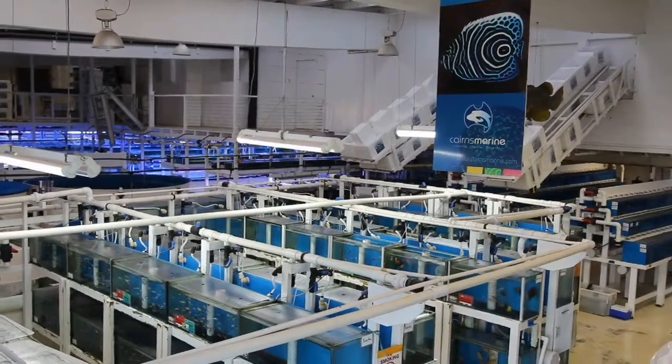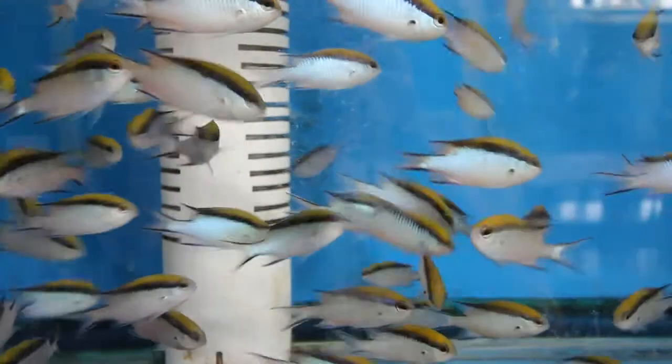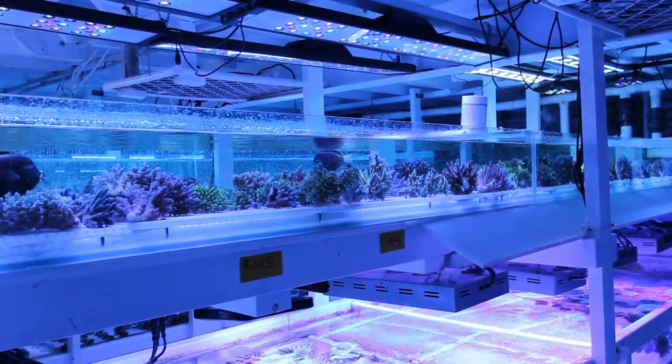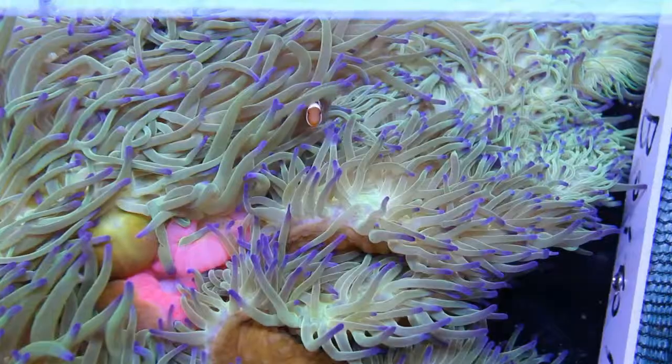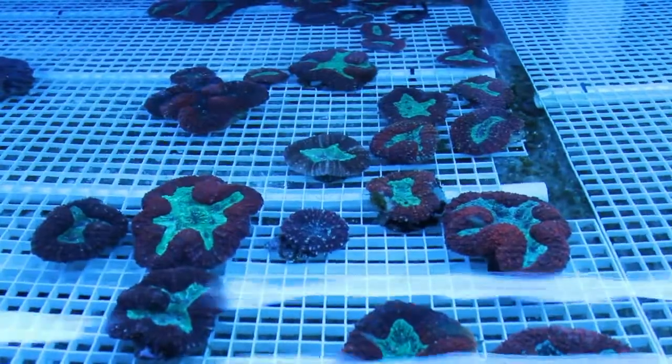Hello everybody, I'm Laura Simmons. I'm the curator and project manager here at Cairns Marine. Cairns Marine is the world's largest and most sustainable supplier of hand-collected specimens from the Great Barrier Reef and the Coral Sea. We send our animals everywhere around the world to major public aquariums and even to hobbyists.